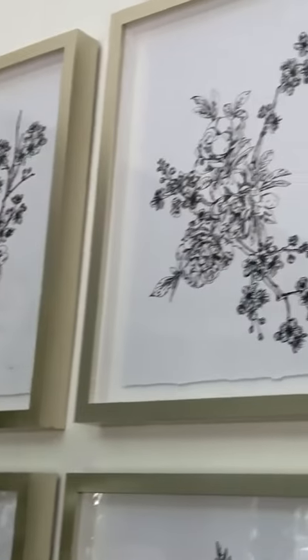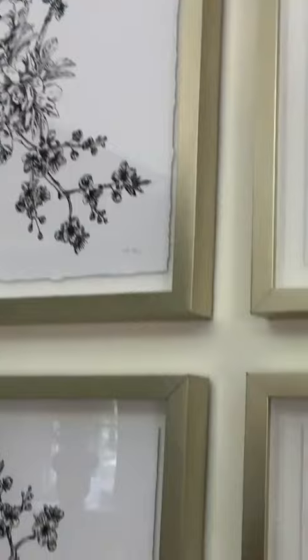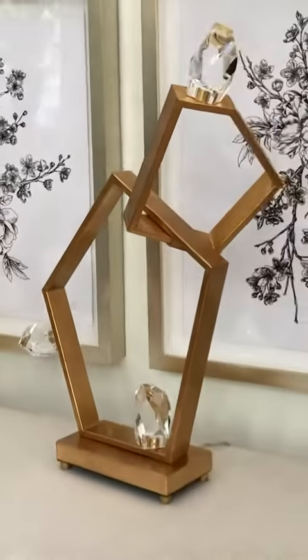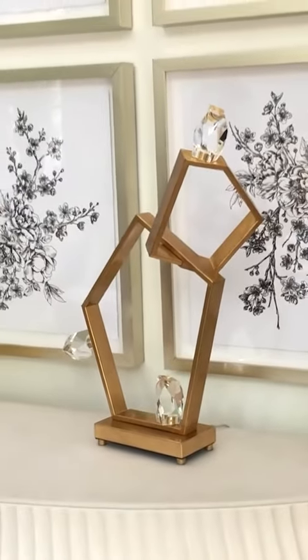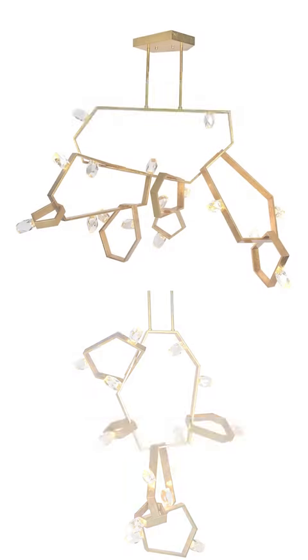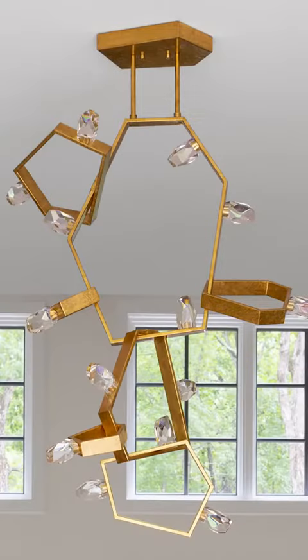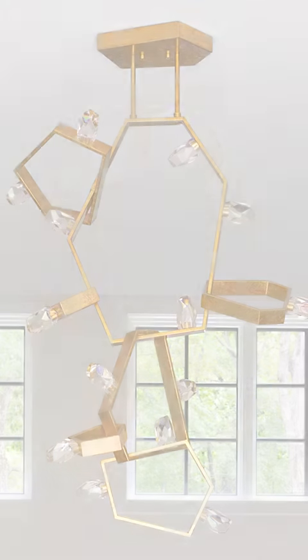Lastly, this is our new Ashton table lamp. We have several pieces in the Ashton collection: two different chandeliers in a horizontal and a vertical orientation, wall sconces, and this really pretty table lamp.